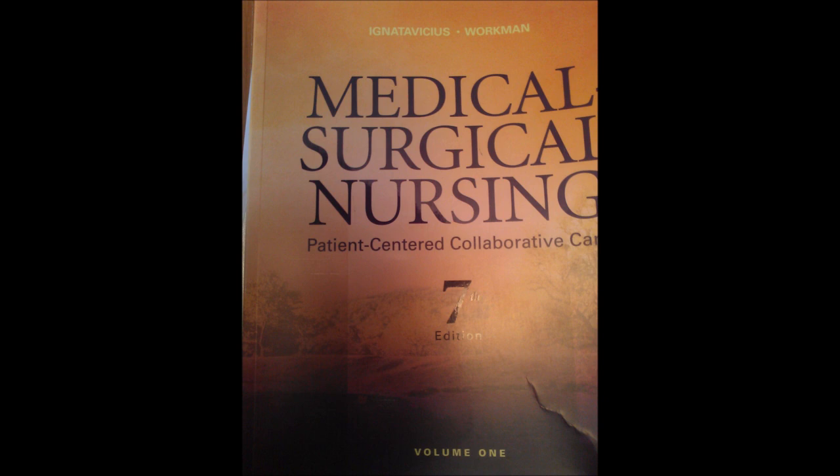Now we're going to CLL — chronic lymphocytic leukemia. This is in adults over 50, with most cases around age 65. It's more likely to start after age 50.